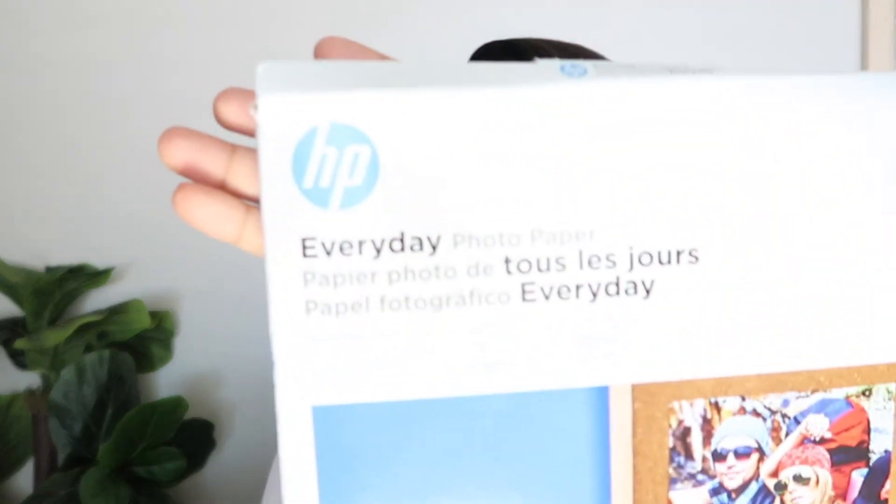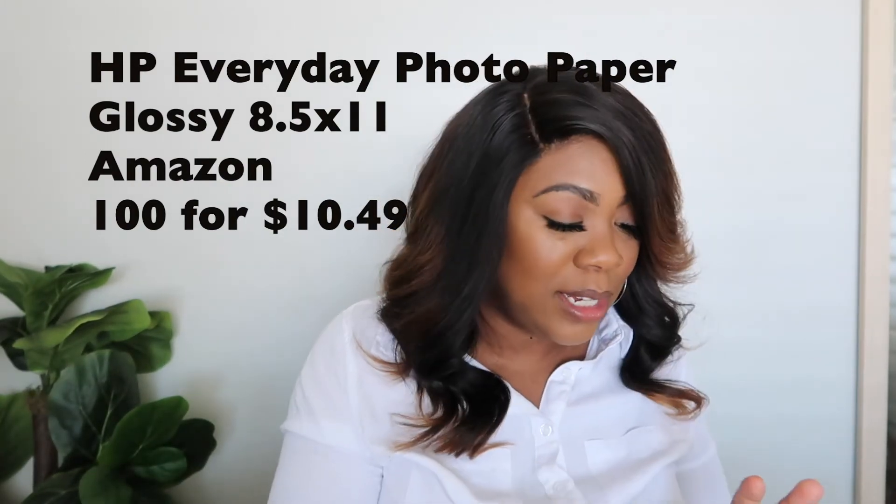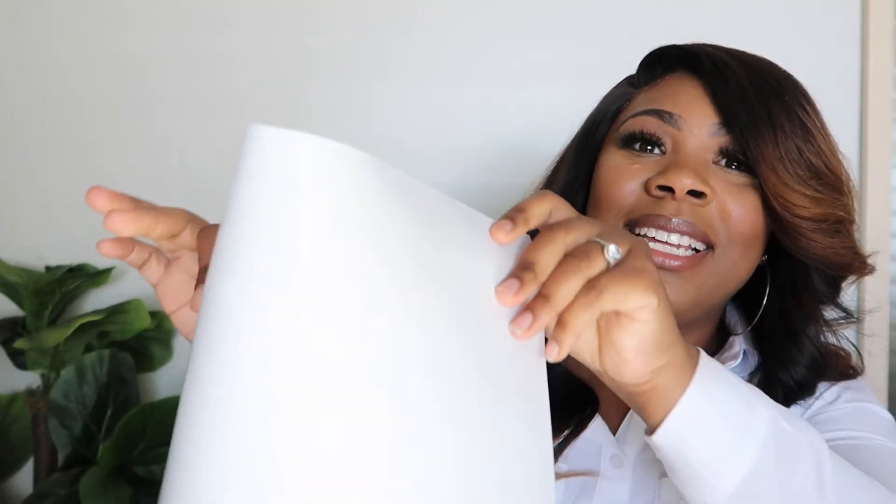The very last thing I had to order was HP Everyday Photo Paper. I DIY my bundle wraps to save money — of course you can get custom packaging through your vendors, but I chose to save a little. The photo paper gives your bundle wraps a nice gloss finish. You can get the matte version too, but I went with gloss. I'll have the prices on the screen.